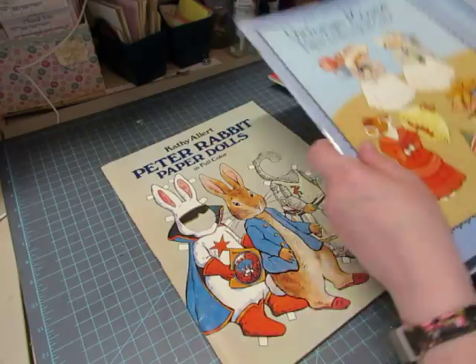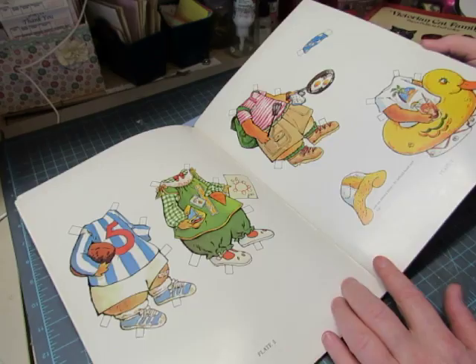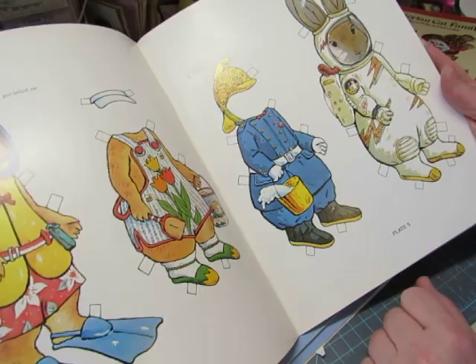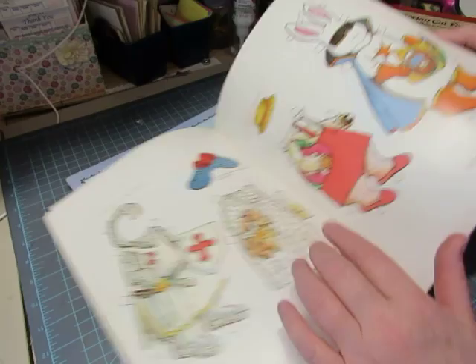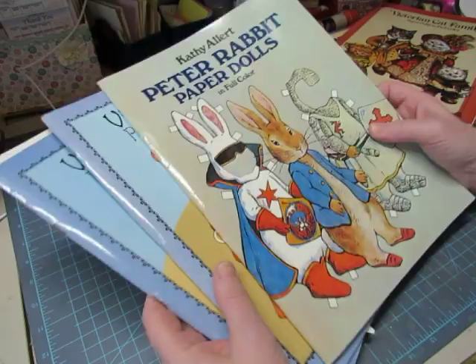Then we have Peter Rabbit Paper Dolls by Kathy Allert. So there's Peter — and I guess we get to see many adventures Peter had that weren't in the books. Did you know he went snorkeling? Or that he's an astronaut? Look at the helmet for his ears! He's also a knight and a super bunny, and he rides a motorcycle. So that is two and a half books.